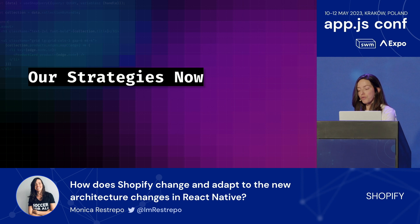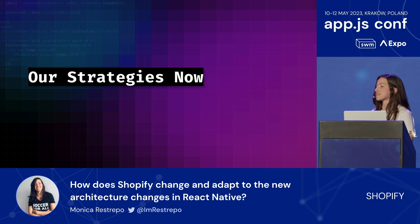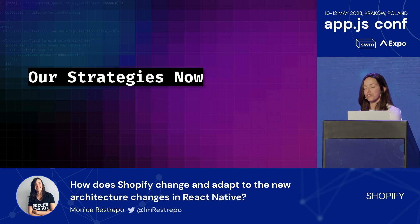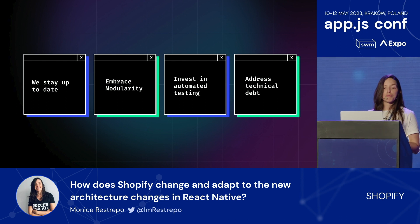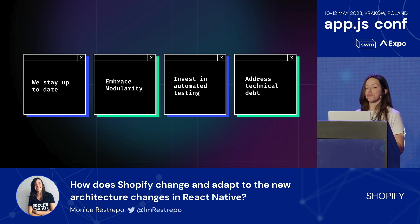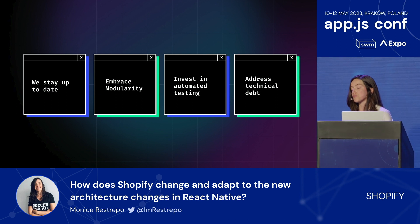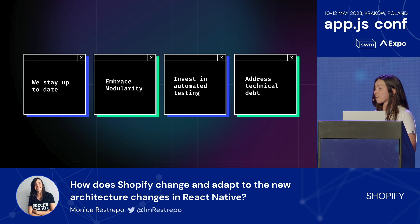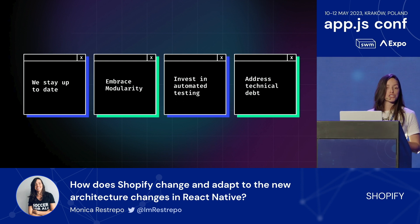I want to conclude with some of the strategies and processes we have in place to avoid setbacks when upgrading. At Shopify, we strive to always stay up to date. We regularly update our applications and dependencies to avoid falling too far behind, which helps minimize the impact of breaking changes and makes future upgrades less challenging. We suggest not dismissing a small version update of a library or React Native just because it doesn't seem impactful—at least don't dismiss it if it doesn't break anything. This will cut off some trouble when major versions are published.